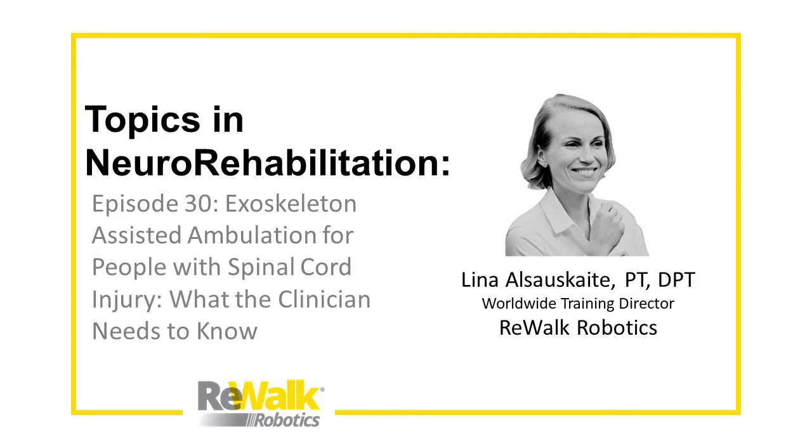Hi, everyone, and welcome back to the next episode of Topics in Neurorehabilitation, a webcast presented by ReWalk Robotics. Today, we'll be talking with our own worldwide training director, Lina Alshoskaita.